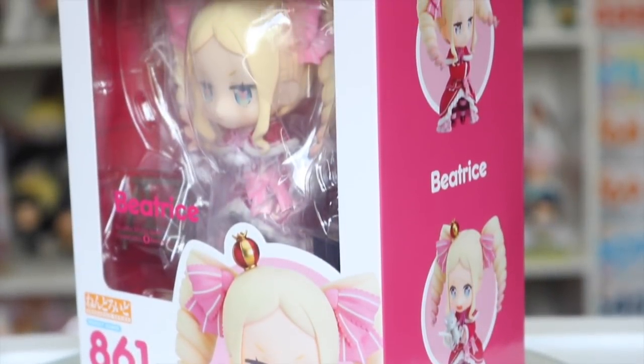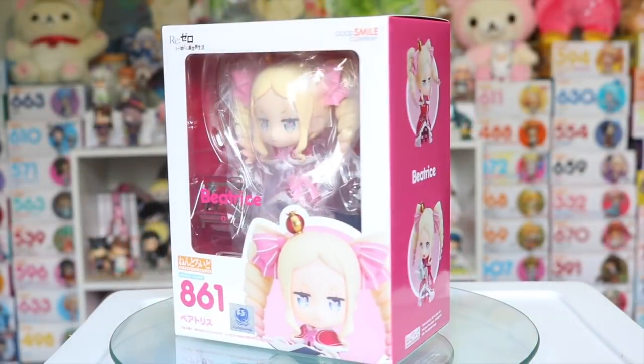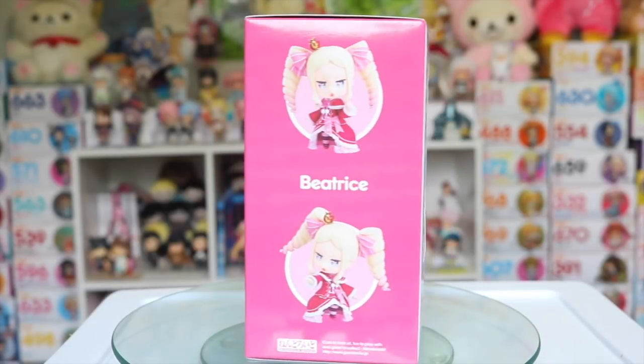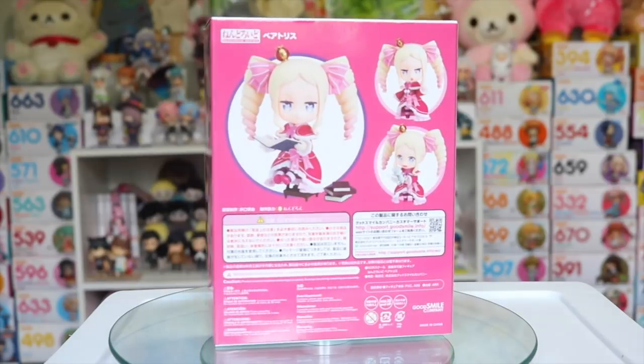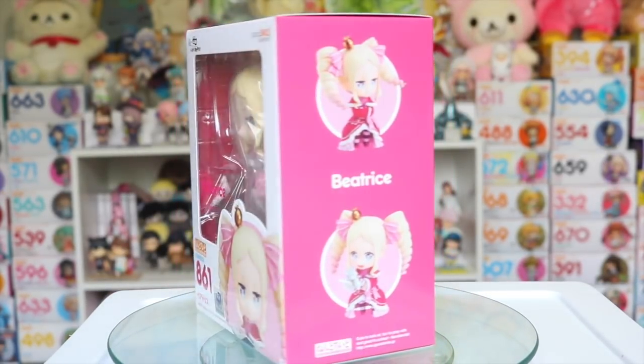Next up I had pre-ordered the Beatrice Nendroid from Re:Zero and I had always thought that her character would make a perfect Nendroid with her hair and the detailings of her dress, and she did not disappoint. She looks so cute as a Nendroid and you can definitely look forward to a review for her in the future.